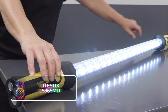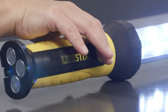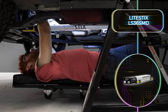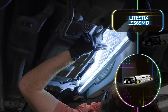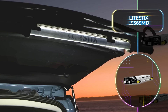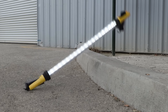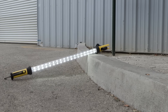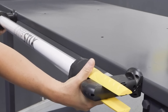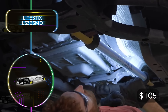Star Wars fans, listen up — the Light Stix LS-36 SMD will definitely be your lightsaber dreams come true. It's a diode work light fitted with 36 LED bulbs for optimal illumination, and thanks to its impressive battery, it runs for six straight hours on one charge. It has a sturdy and strong outer housing to ensure your lights inside will be safe at all times. The light also has swivel mounts and built-in magnets, so it can be attached just about anywhere you are working. This modern lighting tool will only cost you $105, and it's certainly one of the coolest looking you can buy.